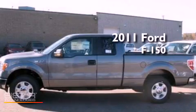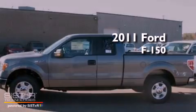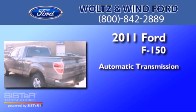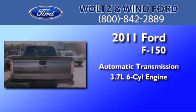This is a brand new 2011 Ford F-150. This truck has an automatic transmission and a 3.7-liter V6.